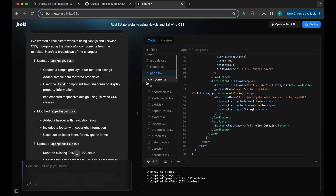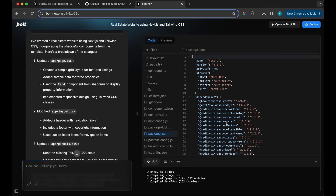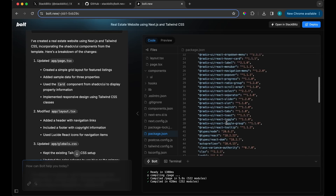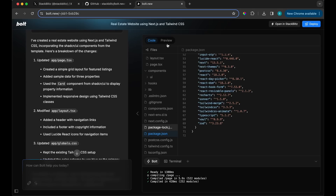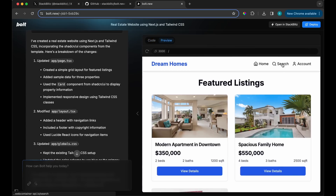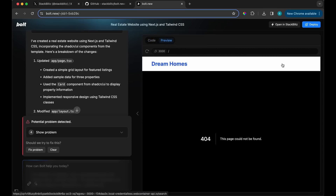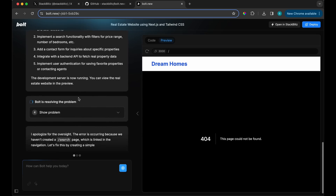I'm not going to spend too much time in the code, but I want to show the features. Let me check the package.json — we've got everything installed. Let's go back to the preview. When I click on another nav item, it's a bit strange with icons, but let's see what happens. There's a problem — let's click 'fix problem' and see what it does.